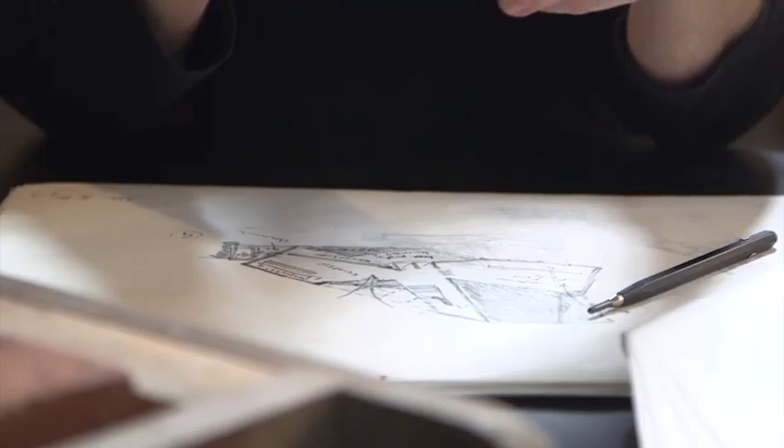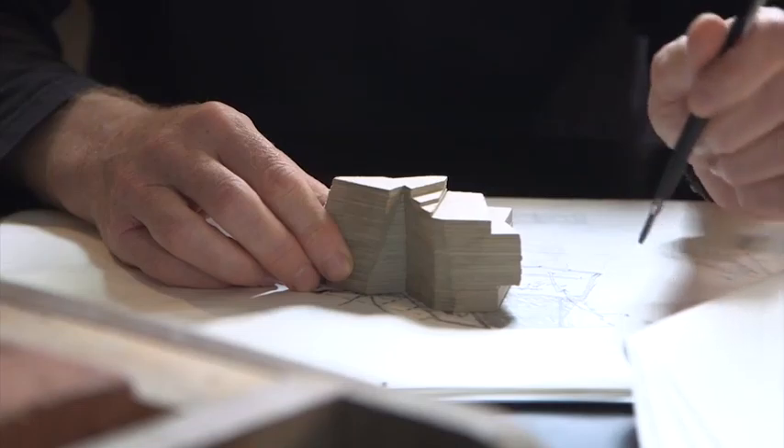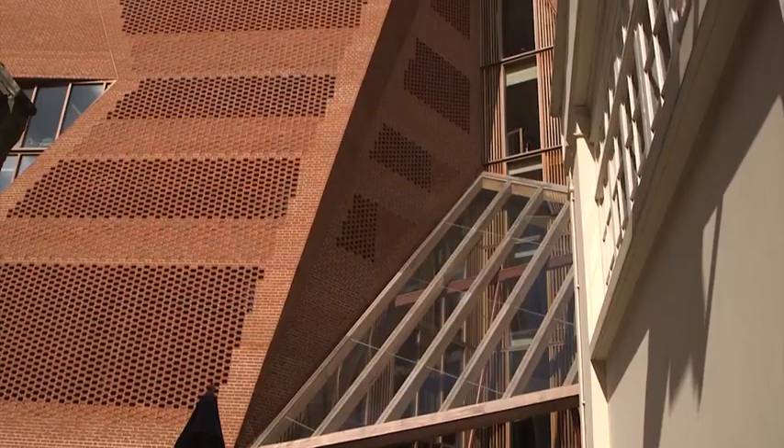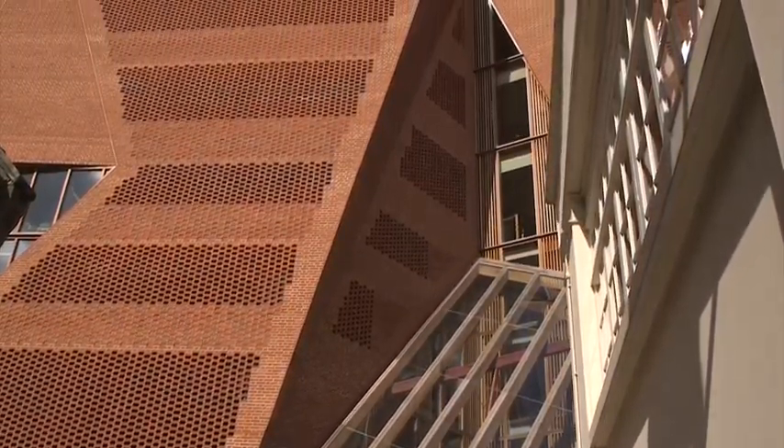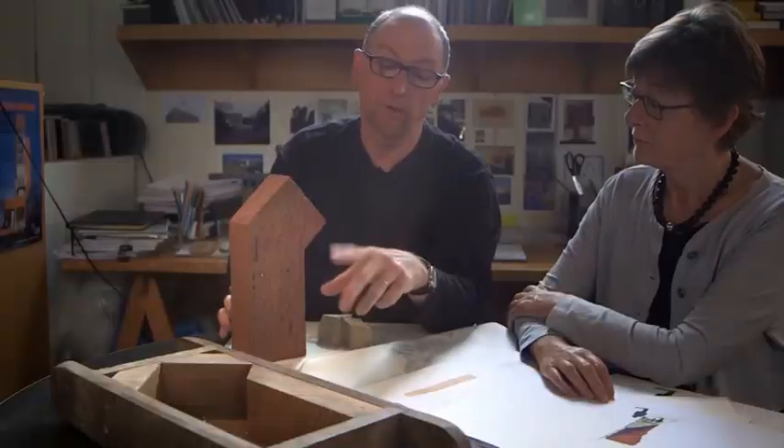We didn't want that — we wanted a single form building. So what we did is, if you imagine the step backs on the right-to-light diagram, we joined the top line to the bottom line, and so sometimes the building leans. It leans to get out of the way of the right to light, and where it doesn't have to lean it can be straight, or indeed it can lean towards the street where it's trying to invite you in.